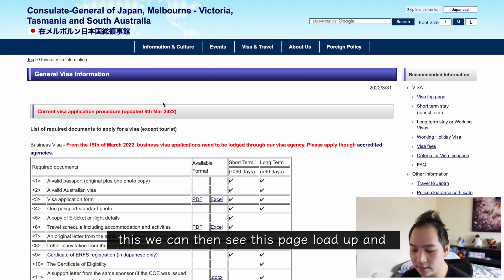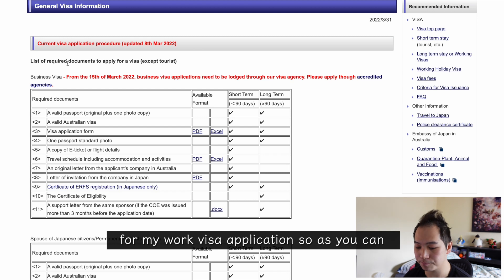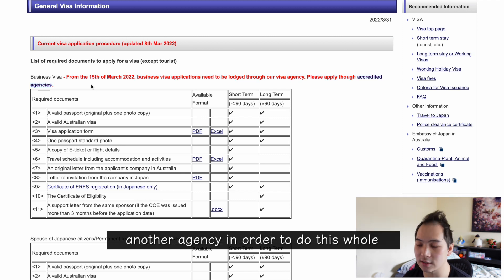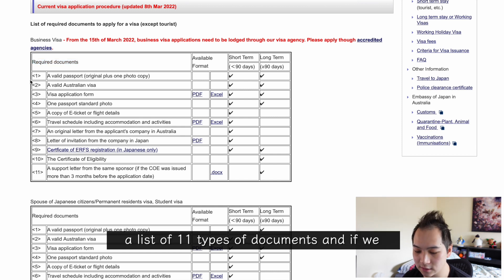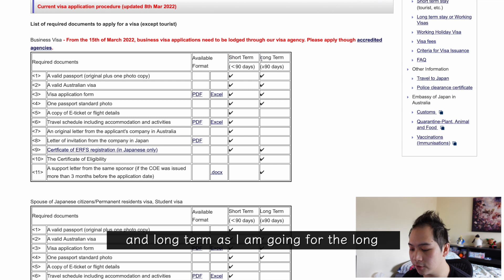Clicking on that loads up a page with all the details required for my work visa application. There's a list of required documents to apply for a visa — except for tourists. Because I'm doing a work visa I'm looking for a business visa, and importantly they no longer process visas at the consulate directly. Instead you have to go through another agency. The required documents list has 11 types, split into short term and long term columns — I'm focusing on the long term.